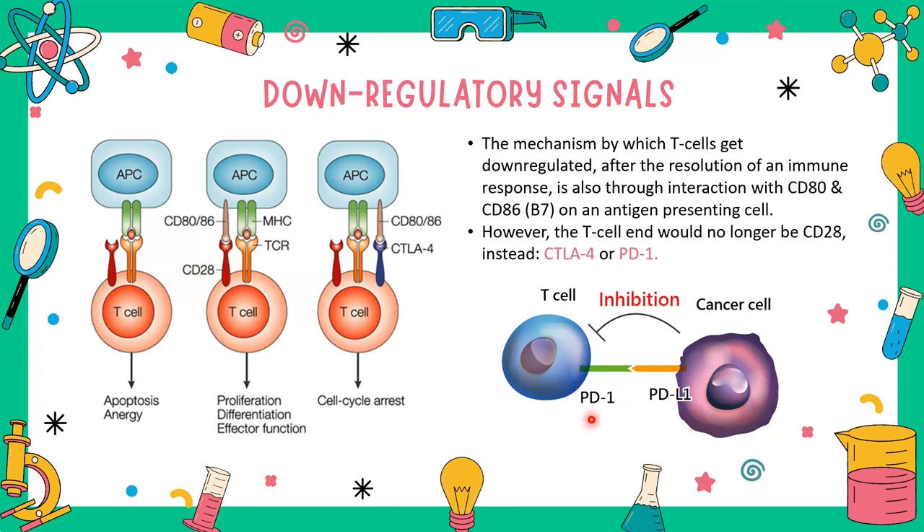This PD-1/PD-1 ligand mechanism is frequently abused by viruses and cancer cells, which express PD-1 ligand in excess. T cells arrive with their PD-1, bind PD-1 ligand, and essentially stand down and die — unable to mount an immune response. CTLA-4 stops B7 presentation rather than killing the T cell directly, while PD-1 binding PD-1 ligand kills the T cell by apoptosis.